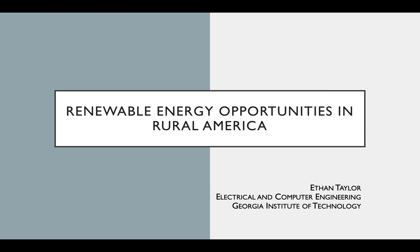Hey everyone, my name is Ethan Taylor and I'll be talking to you about the renewable energy opportunities in rural America.